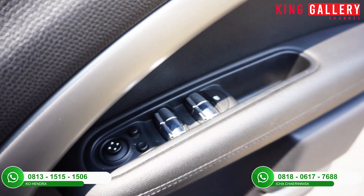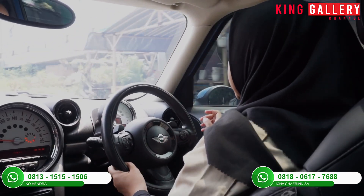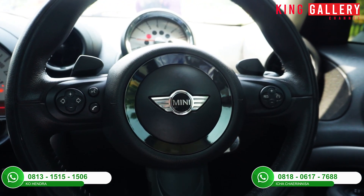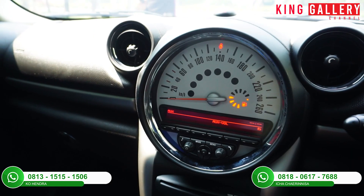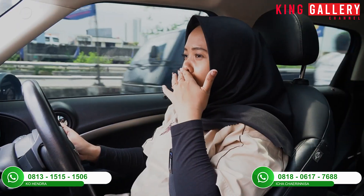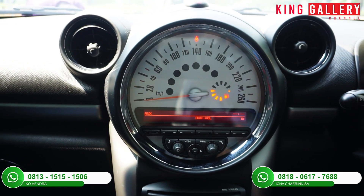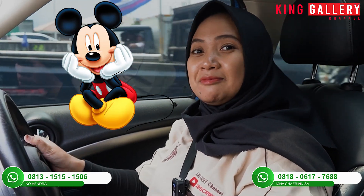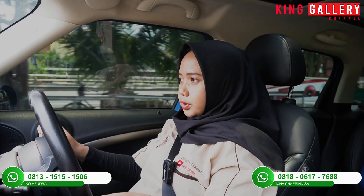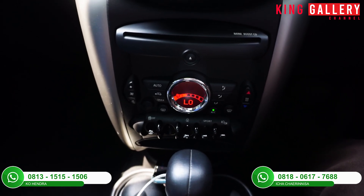Dari segi elektrikal dari mobil ini semuanya masih berfungsi normal dan masih baik. Yang suka dari interiornya adalah desain speedometernya. Biasanya speedometer ada di belakang setir, tapi untuk Mini Cooper ini speedometernya ada di bagian tengah dashboard — di bagian yang biasanya untuk head unit di mobil-mobil pada umumnya. Modelnya lucu banget, bulat dan ada kupingnya dua, seperti kartun Mickey Mouse. Desainnya benar-benar unik. Untuk entertainmentnya tersedia radio, aux, CD, dan USB.